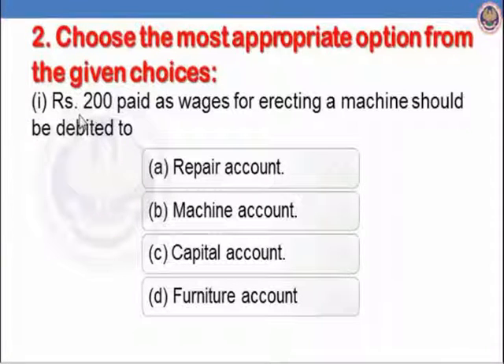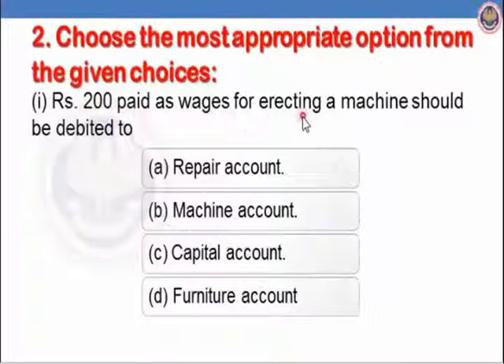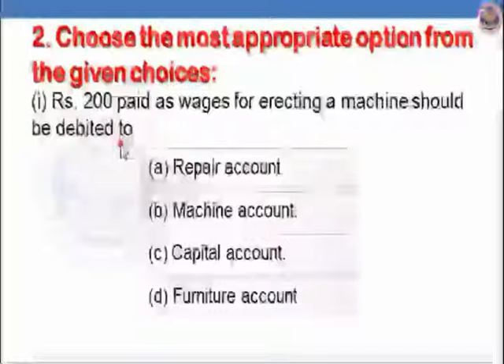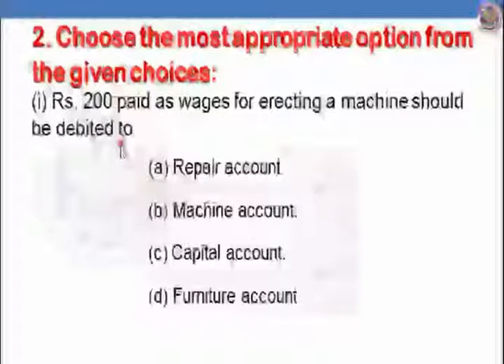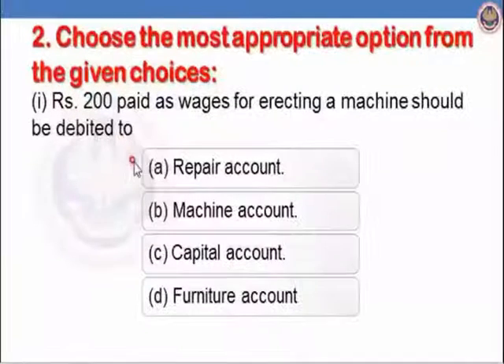Let us see the second part of the same question, first sub-part: Rs.200 paid as wages for erecting a machine should be debited to. When we pay any wages for erection — that is, installation of a machine — it is part of capital expenditure, so it is added to the cost of the machine. The correct entry is: machine account debit to cash. So option A, repairs account, is incorrect. Option B, machine account, is correct. Options C and D are not applicable. The correct answer is B, machine account should be debited.